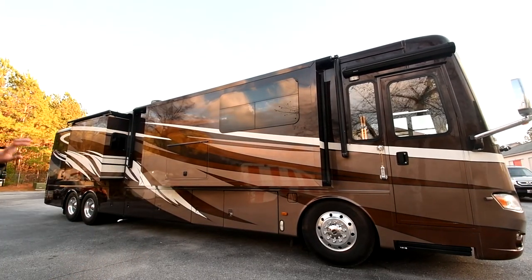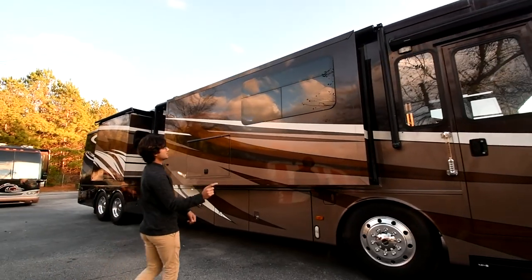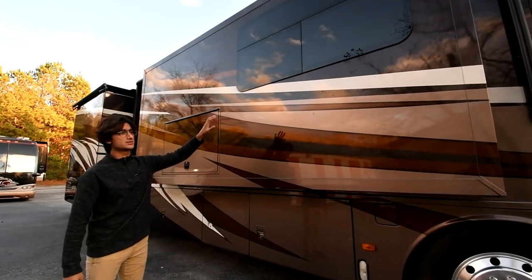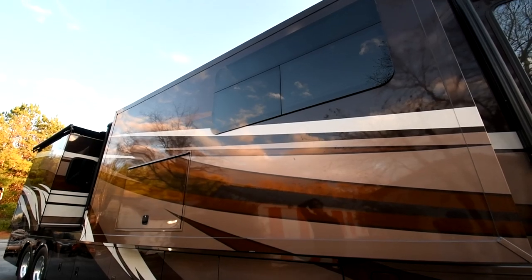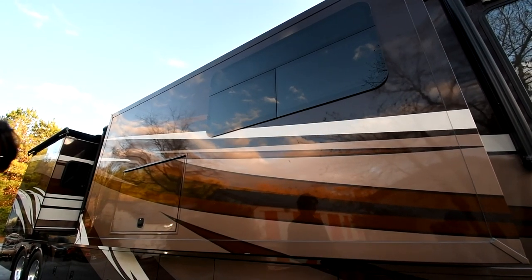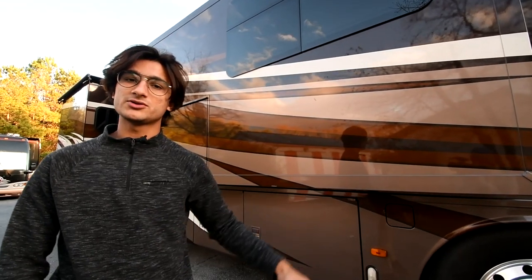That covers most of the exterior. One quick detail: these windows are frameless, so they just look a lot slicker when you're looking at the coach from the side. Let's go talk about the bays and what's underneath the skin towards the bottom of the coach.